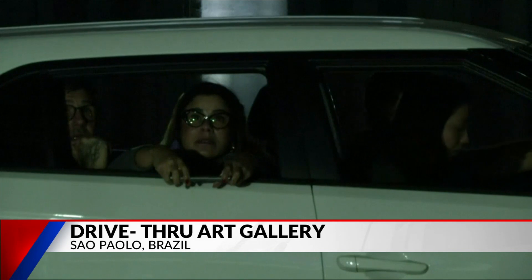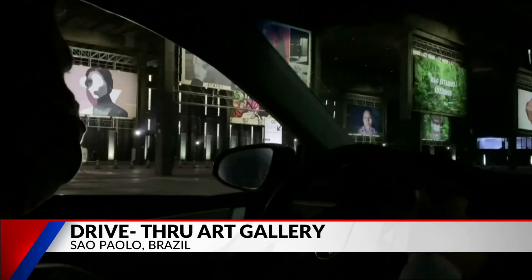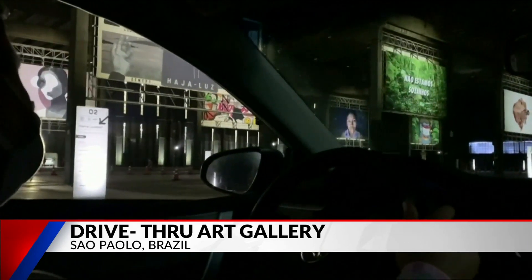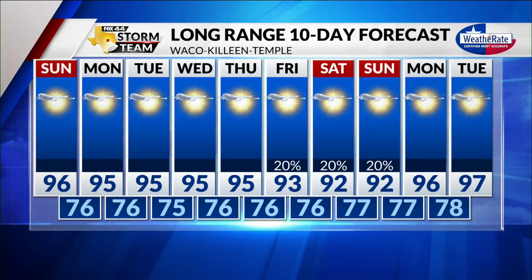It's actually pretty neat. I wish we had something like that here. Me too. Inside to stay away from this heat — it's a little hot out there. No rain for us, just a little hot.